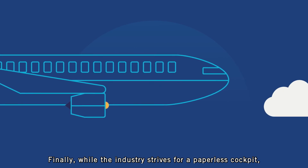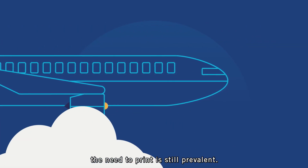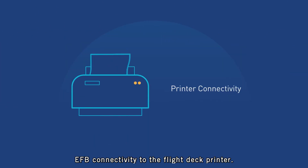Finally, while the industry strives for a paperless cockpit, the need to print is still prevalent, and Groundlink Aid Plus continues to provide EFB connectivity to the flight deck printer.